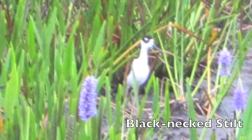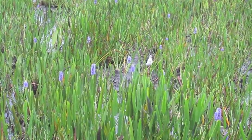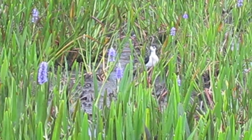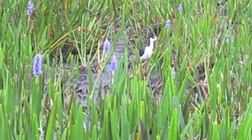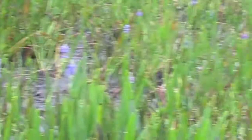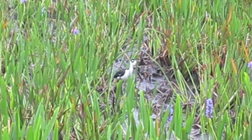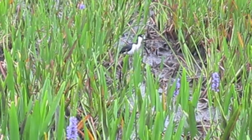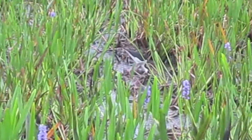Next we have a black-necked stilt. Never get tired of watching these guys. I don't know if this one has a mate nearby in a nest — they have been nesting at Wakodahatchee, I know. It's a red-winged blackbird you hear in the background, a very distinctive song. Later on at Wakodahatchee we're going to try to see some babies — they're very difficult to see. But that comes later.